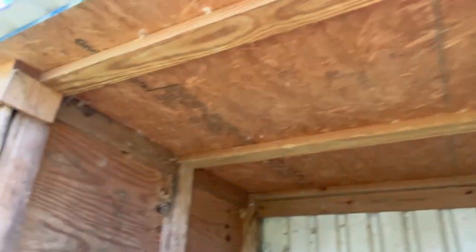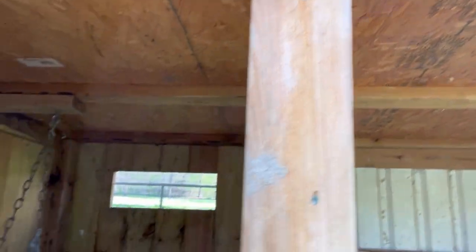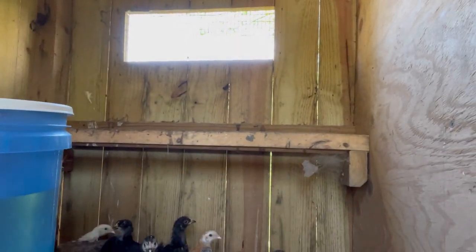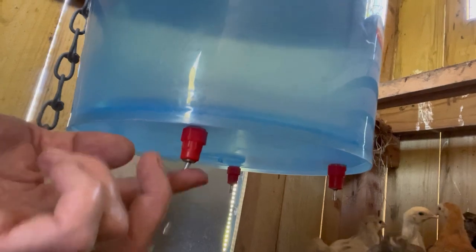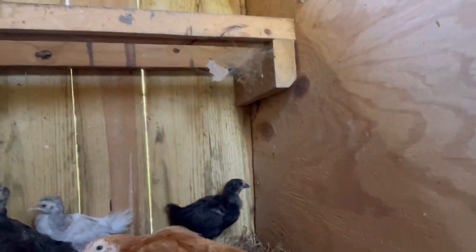It worked out really well because I could just unload them from the back of my pickup truck since they weigh about 200 pounds each. Here's an example of the other chicks — I've never had water like this that drips. I'm hoping that they figure it out. They kind of peck at everything, like that one in the corner pecking at the wall.